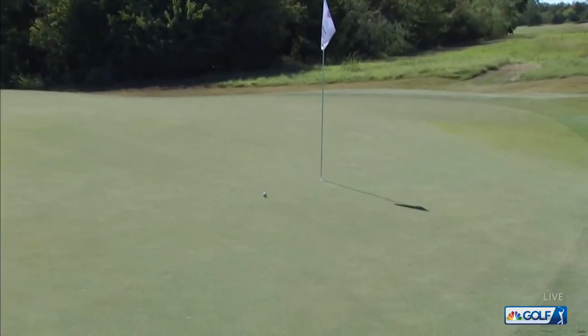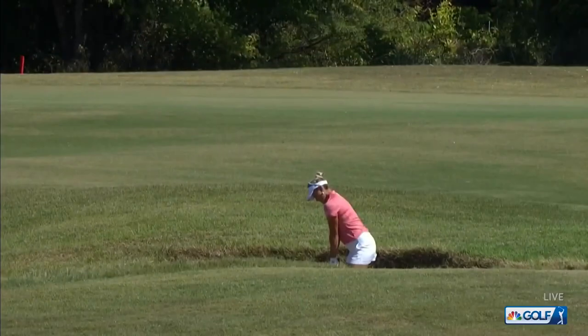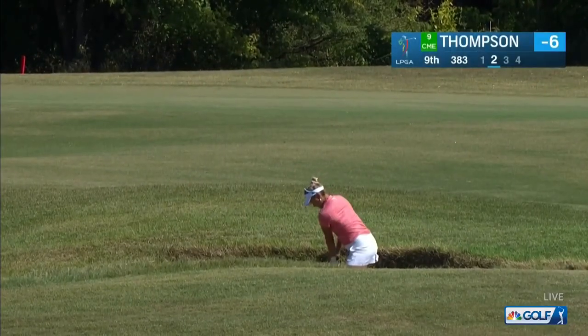Lexi Thompson playing well this week. This is at the eighth par four. This is over at the ninth. So many fairway bunkers on this golf course that are really in play off the tee.